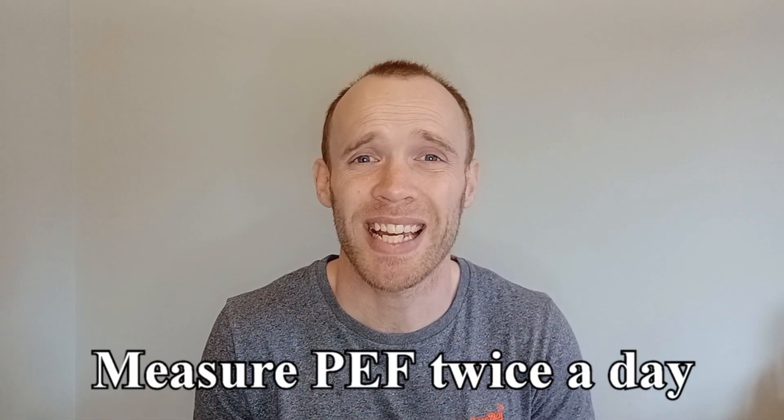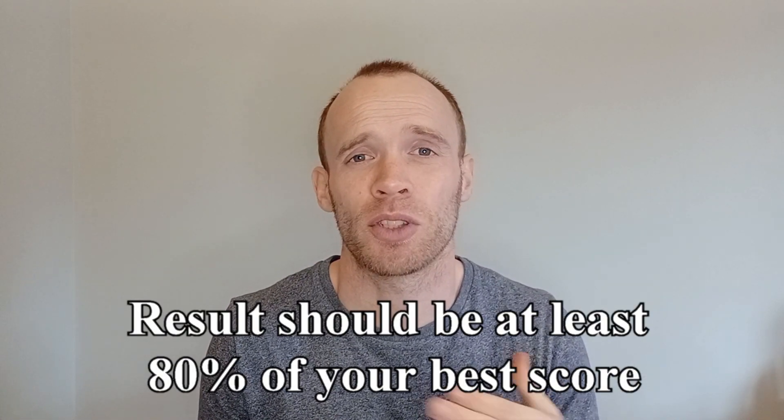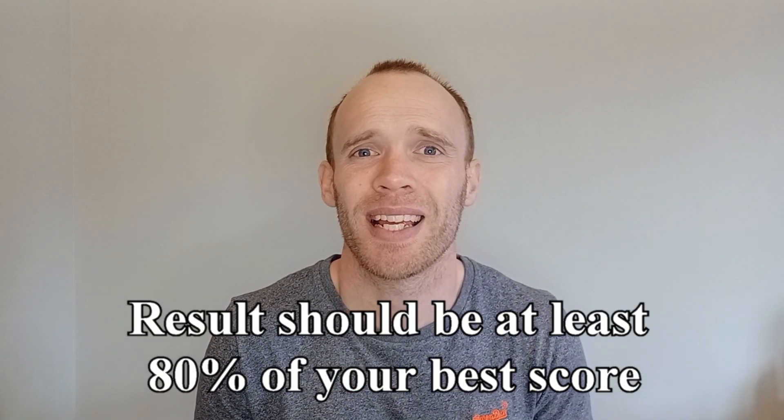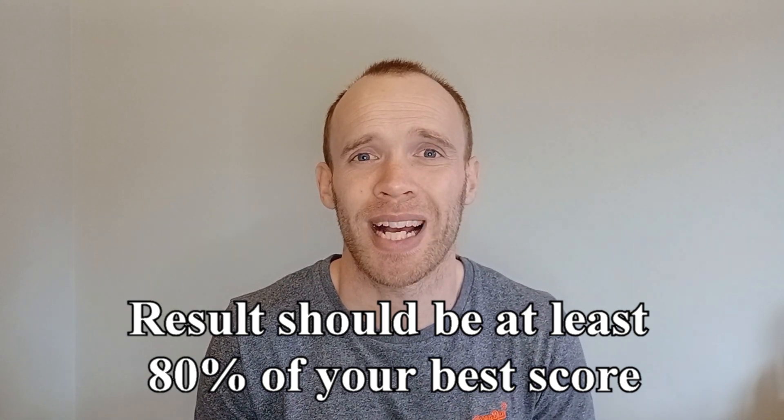For those with respiratory problems, it's common to measure yourself twice a day — once in the morning and again in the evening. The typical rule is that if you're scoring less than 80 percent of your best, it could be cause for concern and might warrant speaking to your GP or asthma nurse.